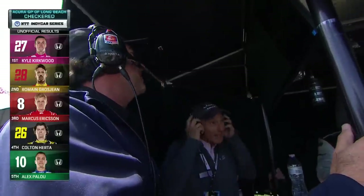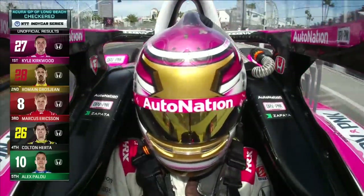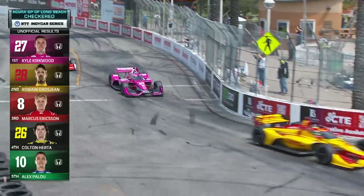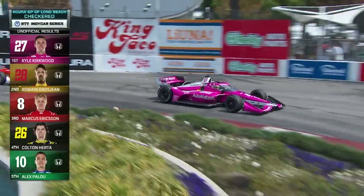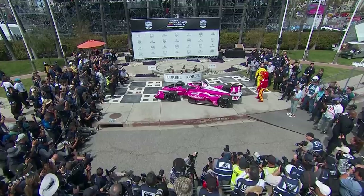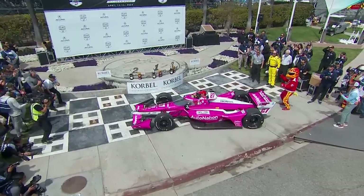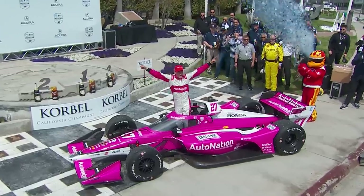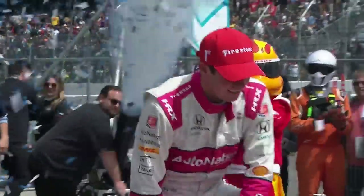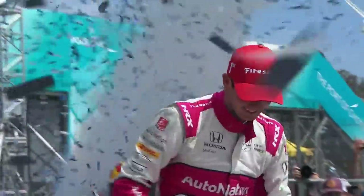There is Michael Andretti celebrating. Brian Herta on the radio — Brian has a habit of being that calm voice to talented young drivers and getting them to Victory Lane. He's done it again with the AutoNation Honda of Kyle Kirkwood. Victory Lane at the Acura Grand Prix of Long Beach — what a place to get win number one, one of the crown jewels on the IndyCar schedule. The pride of Jupiter, Florida — Kyle Kirkwood is an IndyCar winner.